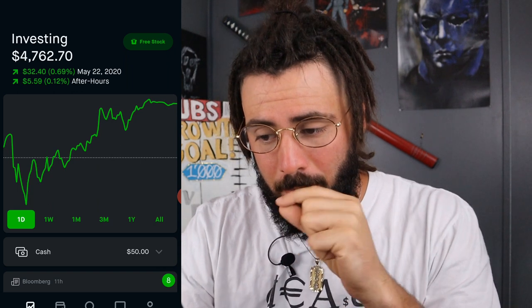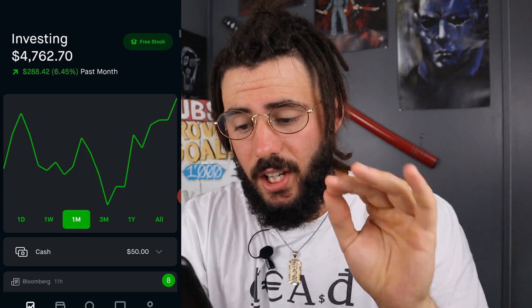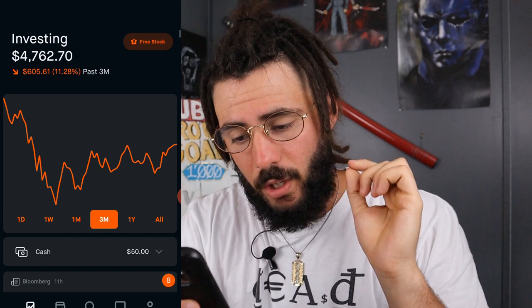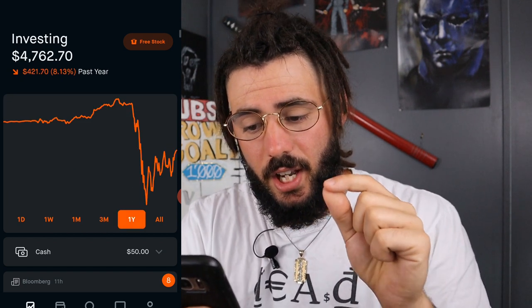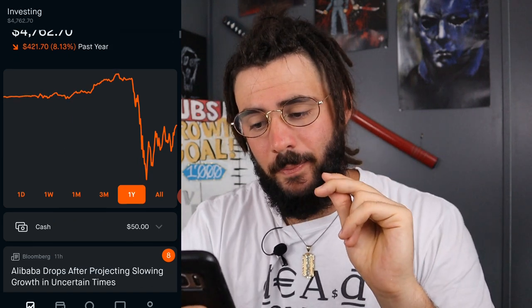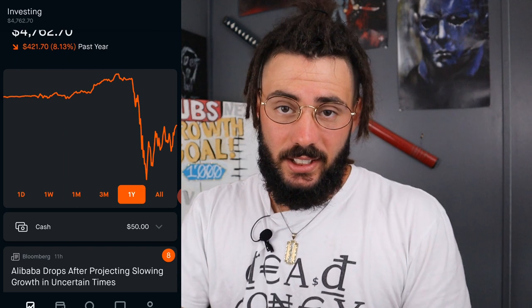As you can see, the portfolio is at $4,762.70. As of May 22nd, we are basically under 1%. On the week we are up 3.6%, which is $1.65. On the month, we're up 5.28%, which is $238.01. We're still down $600, which is 11% on three months. On the one-year chart, we are down only $421. This is a dividend portfolio, so I'm more focused on getting solid dividends coming in rather than making all my money from the gains.